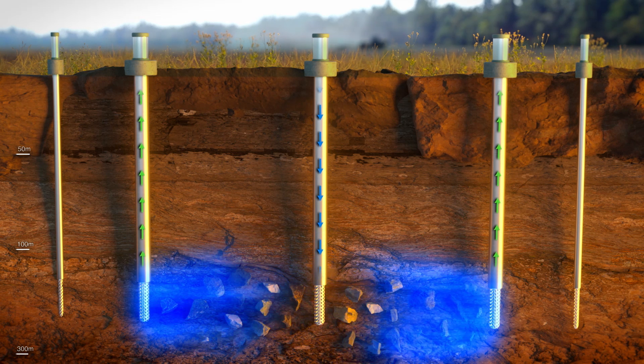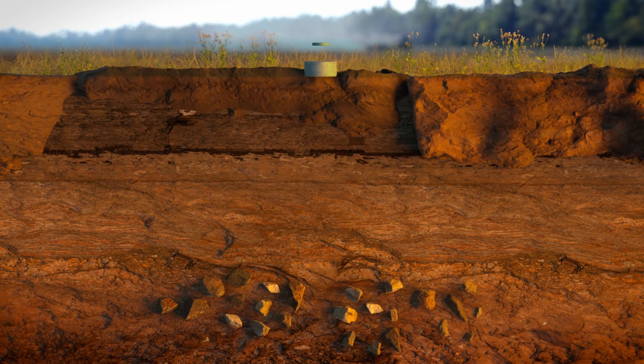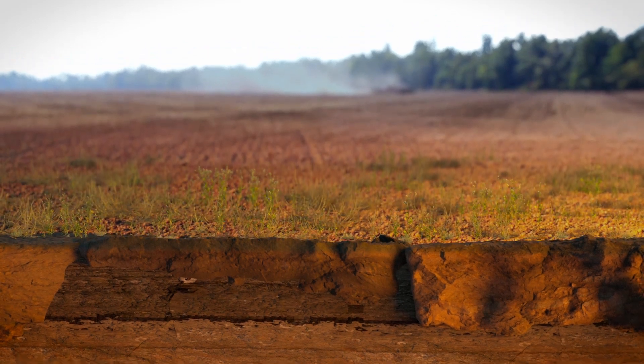Once the copper has been recovered, the rock is flushed with groundwater. The wells are removed, and the landscape quickly returns to normal — as if the mine had never been here.